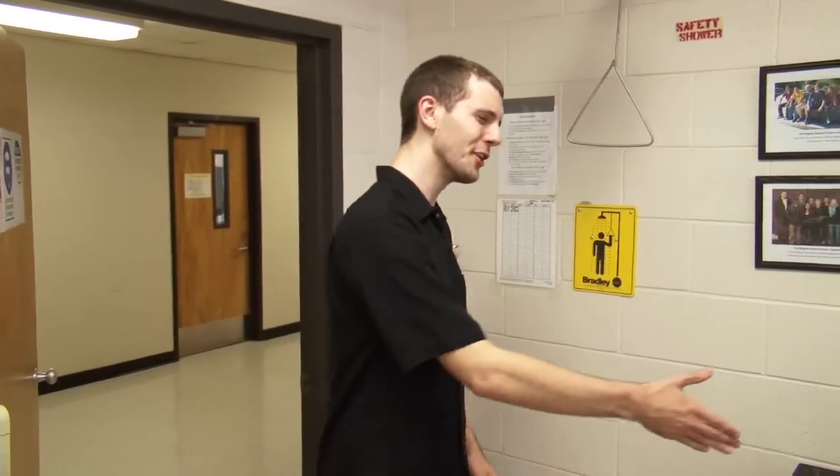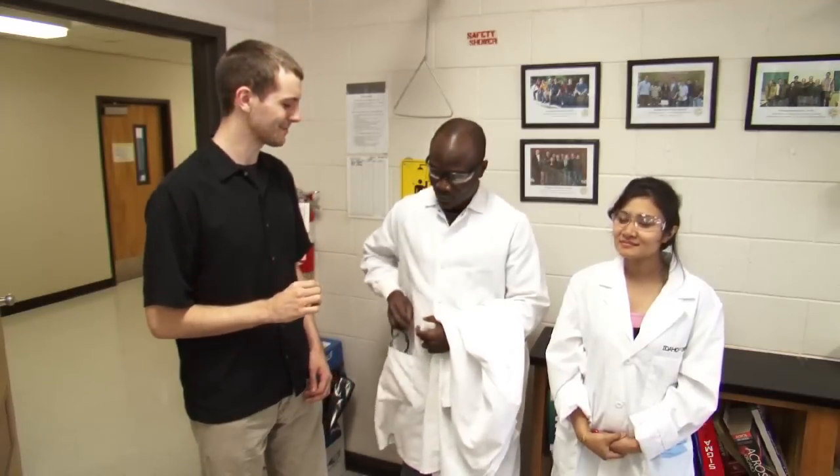I'm stepping into one of the research laboratories. Before you enter a research laboratory, it's absolutely necessary that you're wearing long pants and closed-toed shoes to protect yourself. Here to meet me are two of the graduate students, Jones and Mega. The single most important piece of protective gear in a lab is safety goggles or glasses.